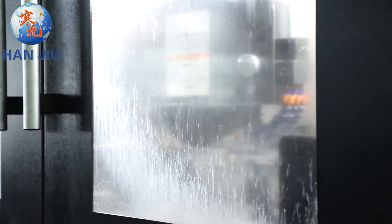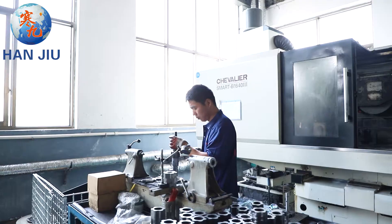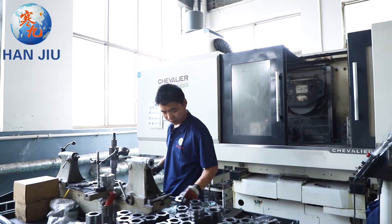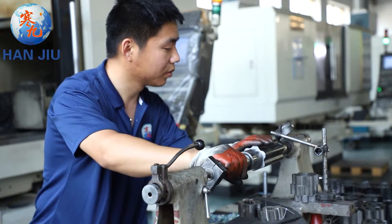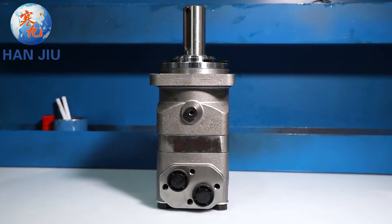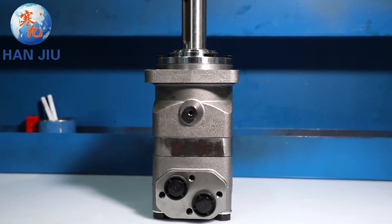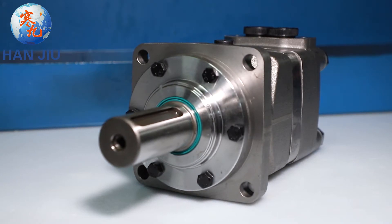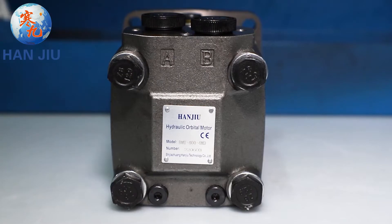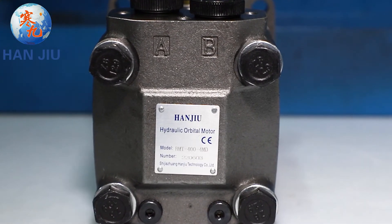Hangio focuses on making hydraulic motors suitable for the market needs of each country and strives for perfection in every spare part, so that the smoothness of the parts, the size of the hole, and the angle are all tested with a photometer. Every Hangio product is a fine product. Hangio — your hydraulic orbital motor expert — will solve the orbital motor brand interchange problem for you.